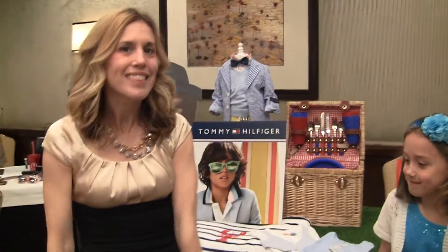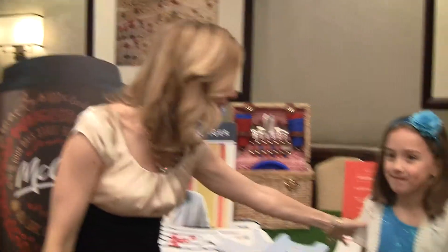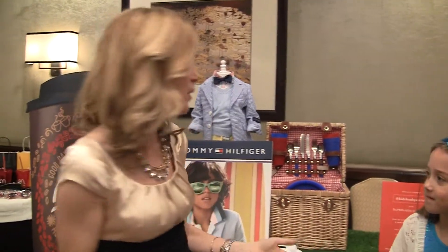Hi there, Classy Mommy live at the Spring into Summer Mom Mixer. I'm here with Kenzie from One Kid's Life and we are at our Tommy Hilfiger and Under Armour booths from Kids Headquarters. Really excited to be here.